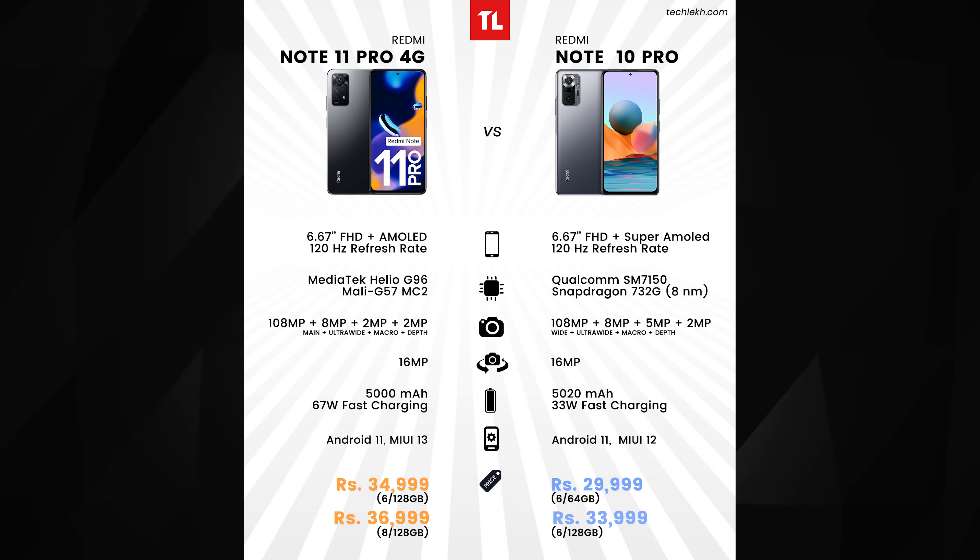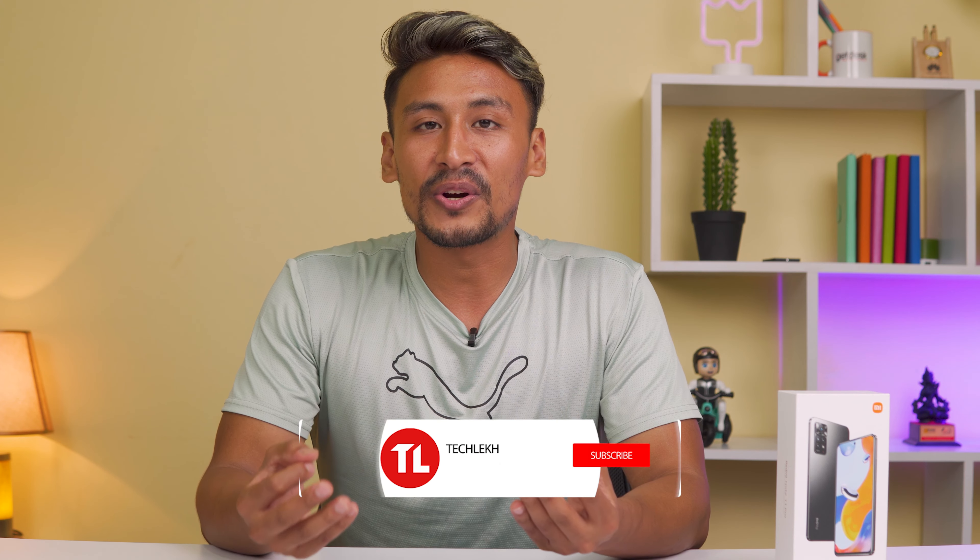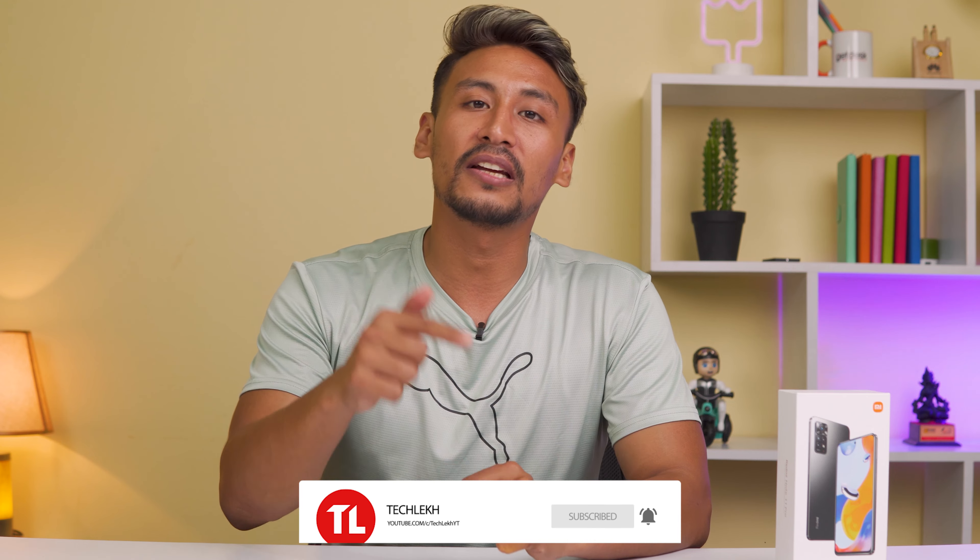Overall, comparing the Redmi Note 11 Pro 4G to the 5G variant, if you are looking for better GPU and camera performance, the 4G variant with Helio G96 offers good value at its price point. Both phones deliver improvements in display, camera, and performance over the Note 10 Pro. Please like, share, and subscribe to the channel for more notifications.